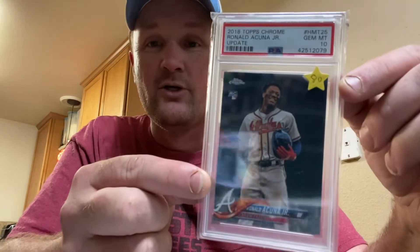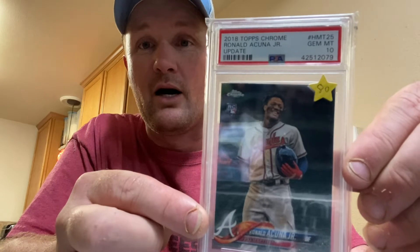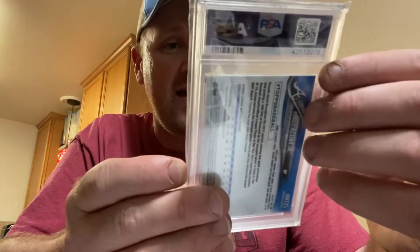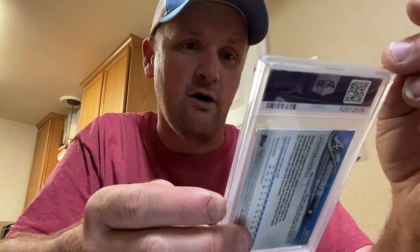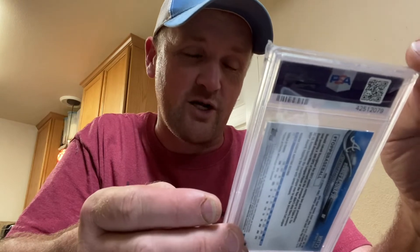This one can sort of be a gamble piece that hopefully will go up. The other day we broke out the Topps update version, but today we're looking at the 2018 Topps Chrome Ronald Acuña Jr. Rookie. This one is a PSA 10. On the bottom it says update, so I guess maybe they have an update set that year. 2018, I hadn't started to pick up some cards yet. This one was $50 on the nose — that was the bid I put in, that's what I won with, so I was honestly pretty surprised.